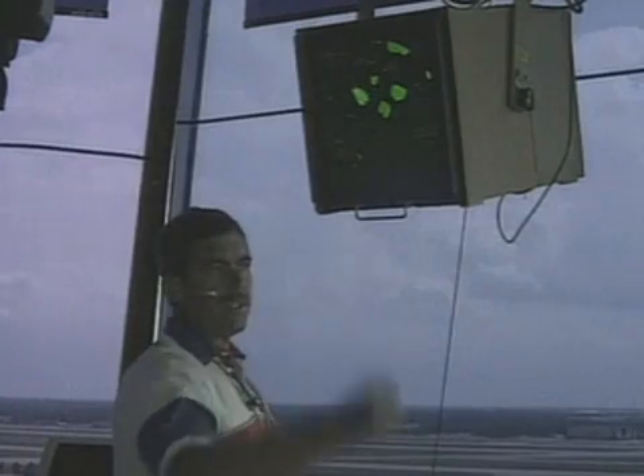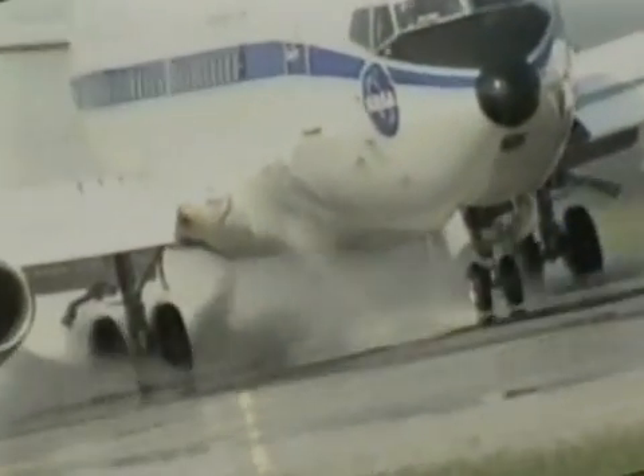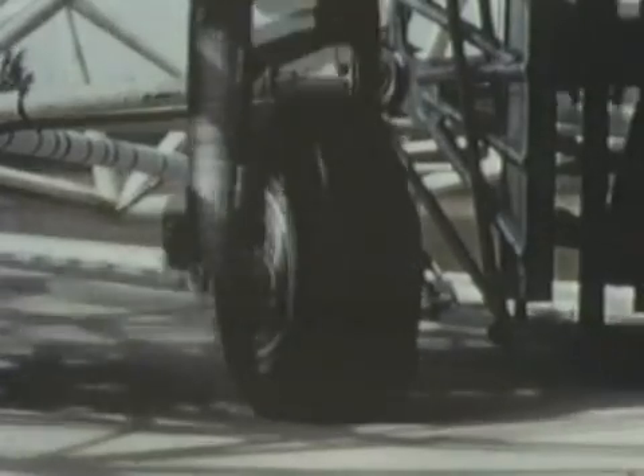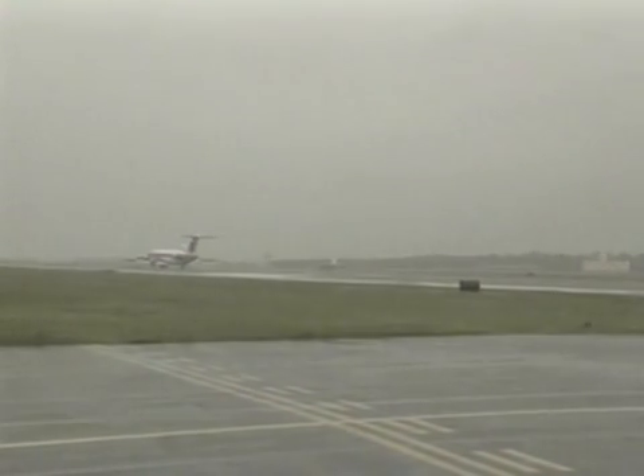This guide helps airport operators assess runway conditions to help pilots execute a safe and smooth landing. NASA research has also improved tire and landing gear design for added passenger safety in all weather conditions.